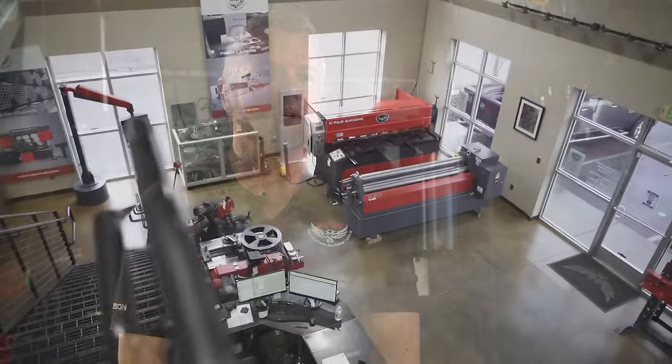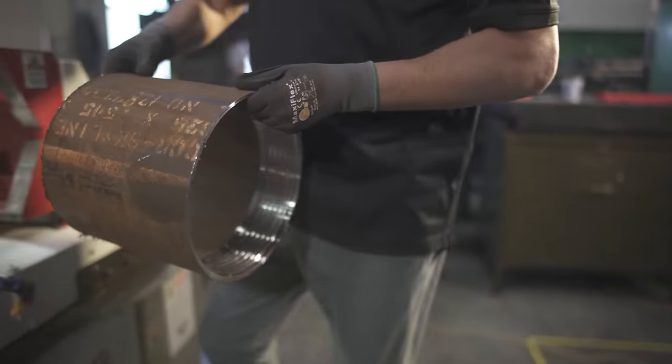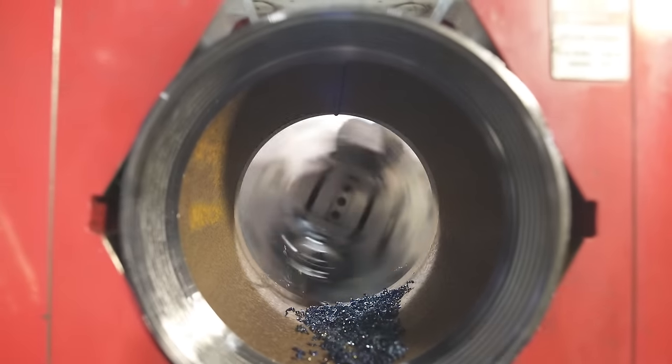I'm Sean Wiley at Revolution Machine Tools. My main job here is sales and project management. Revolution Machine Tools is a very unique company. Kyle Jorgensen, the owner, has been in the machine tool industry his whole life. This is a second-generation effort and they demand excellence. We all work as a team and our technicians here know every one of our machines inside and out.